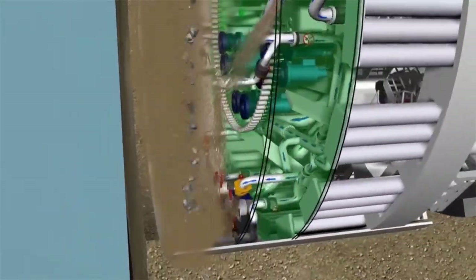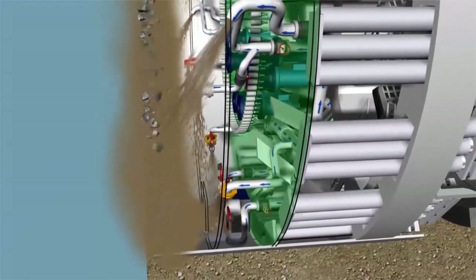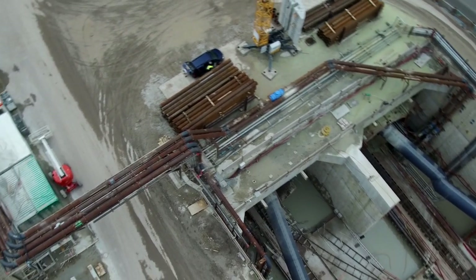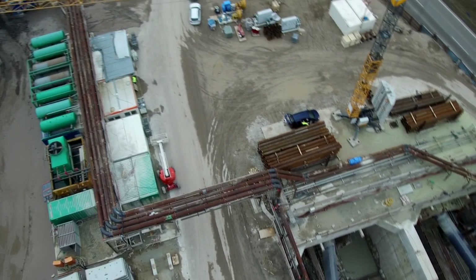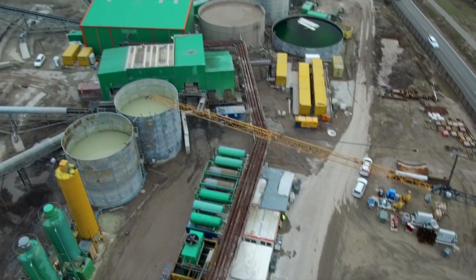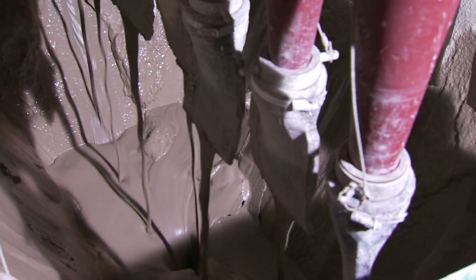With the help of the bentonite suspension, the excavated material is pumped via conveyor pipelines through the already-built tunnel section to the separation plant on the north construction site. Each of the two tunnel tubes has its own separation plant, where the bentonite is separated from the excavated material.